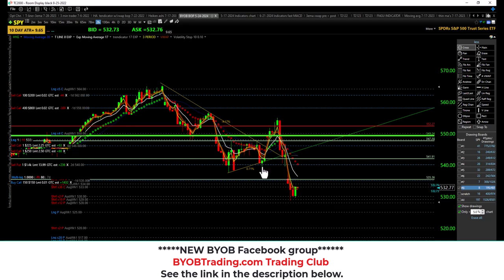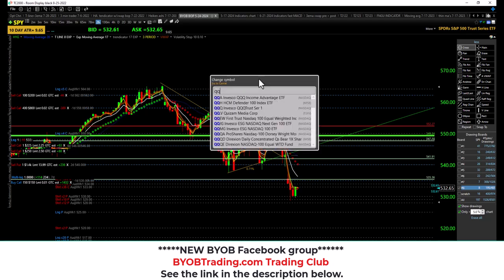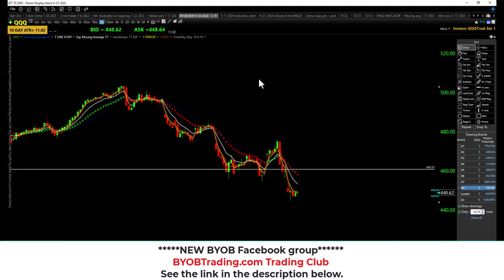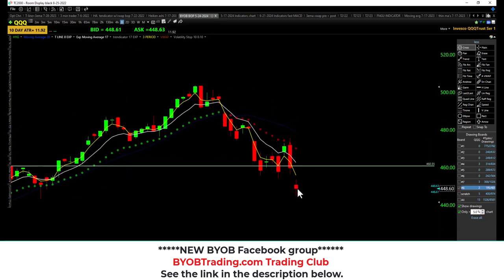Price action: got a lower high, got a lower low. Let's take a look at QQQ. I'm going to go out on a limb and say it probably looks the same way. QQQ — lower high, lower low, closing under the bearish trap under the 17 EMA. Still in a downtrend.